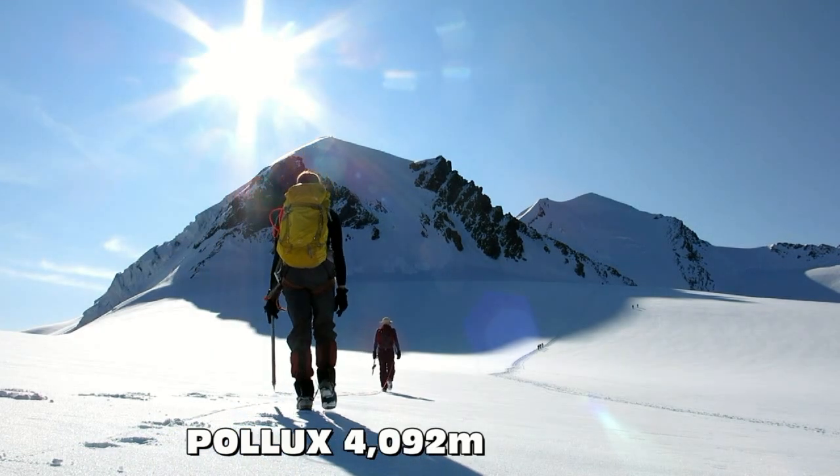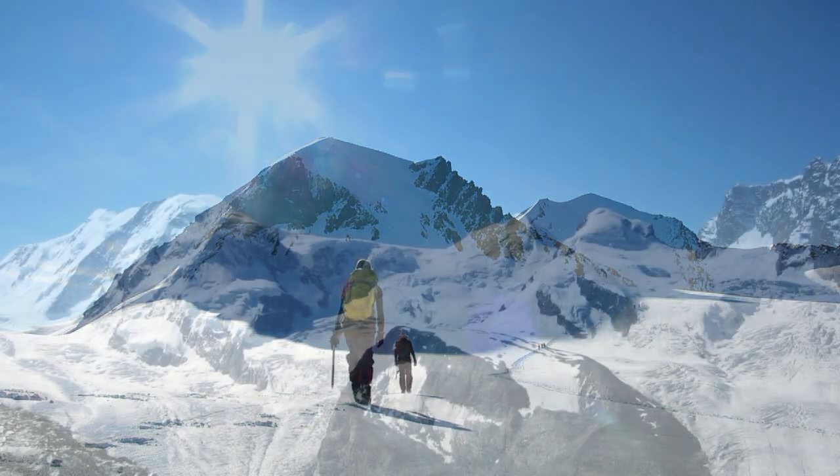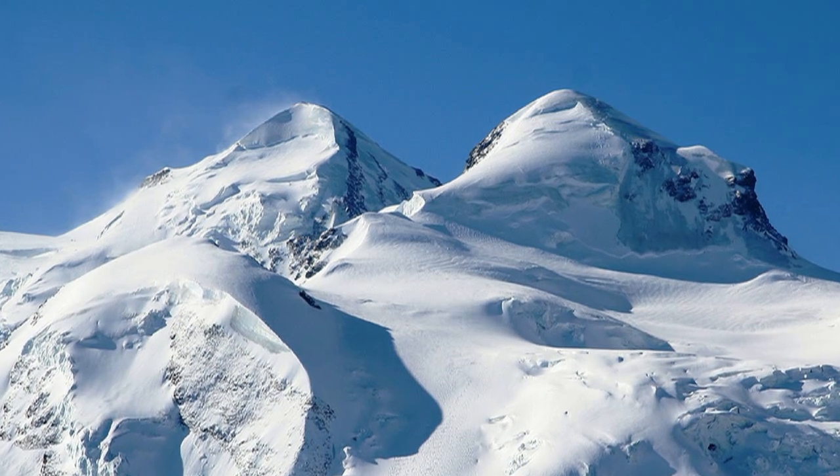Pollux is a 4,000 metre peak in the Swiss Alps overlooking Zermatt. It stands alongside its twin, Castor, named after the twins in Greek mythology that are represented in the Gemini star constellation.